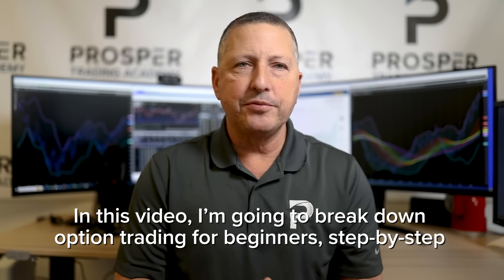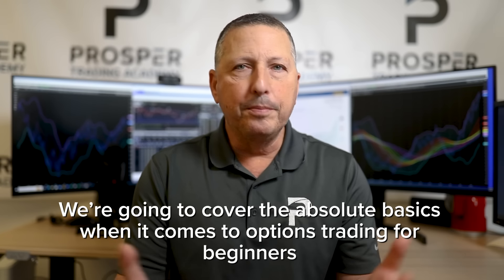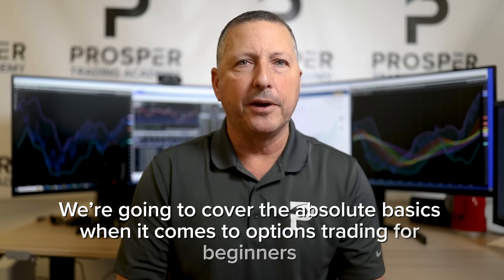In this video, I'm going to break down options trading for beginners step by step. We're going to cover the absolute basics when it comes to options trading for beginners, as well as some more advanced option trading strategies.